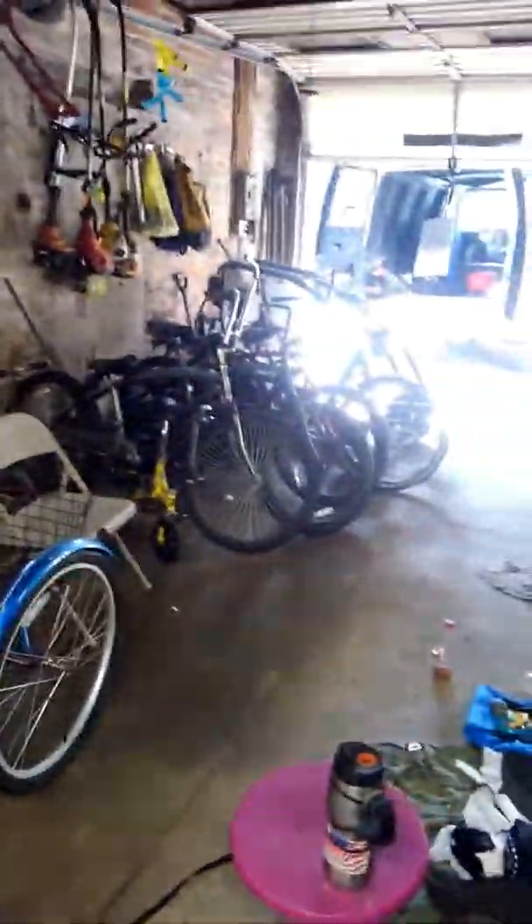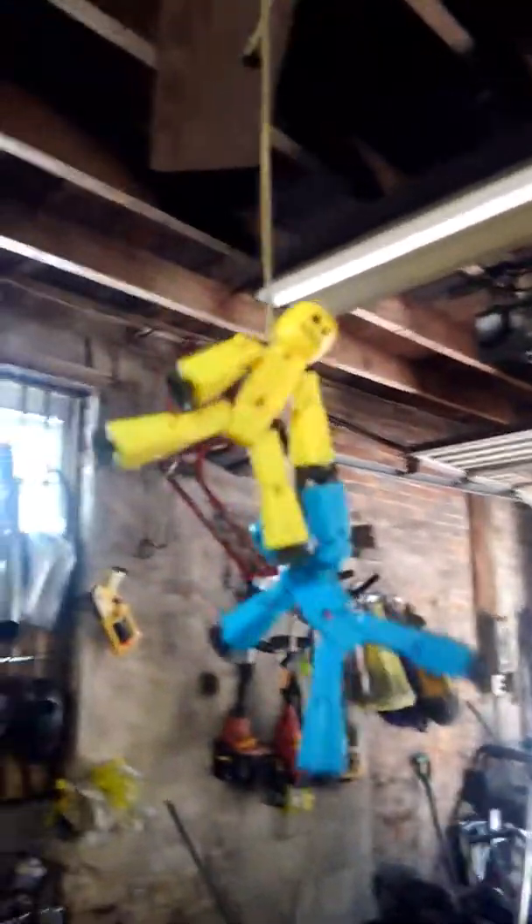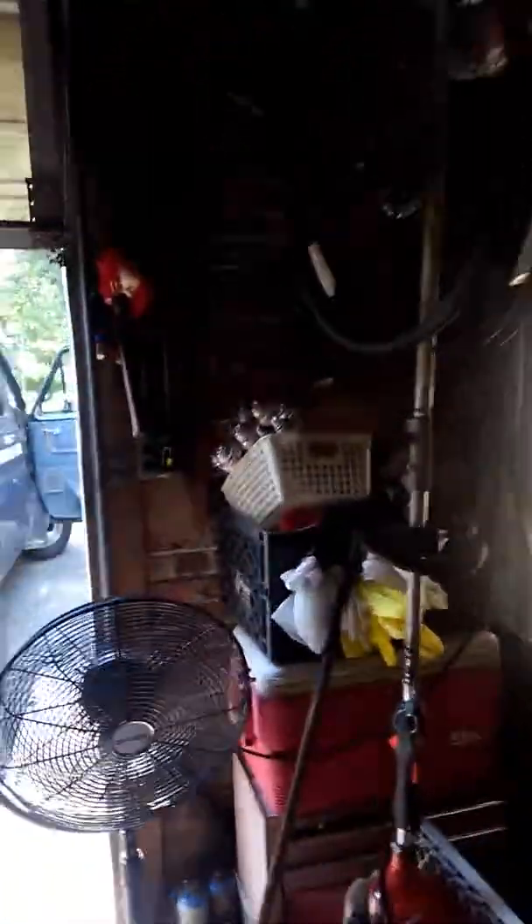I just wanted to touch base for my one subscriber and let them see what's going on and what I've been doing. I can give you guys a tour of some ridiculousness I have in my shop. This here is just a couple of my buddies hanging out — I got lots of hidden buddies all over the shop hanging out.